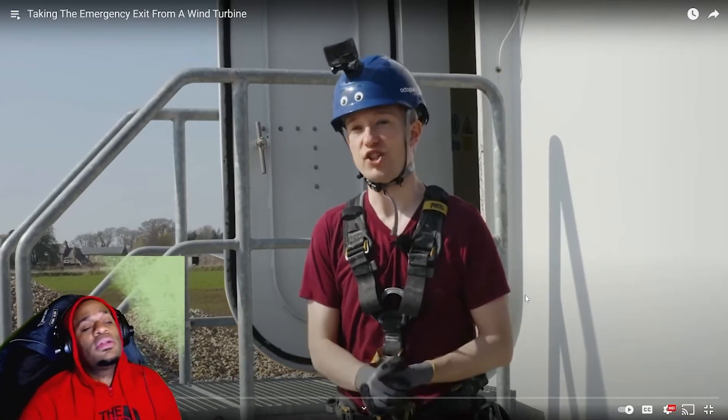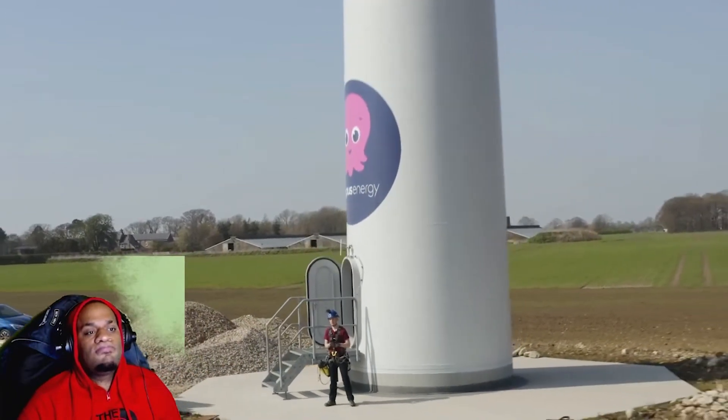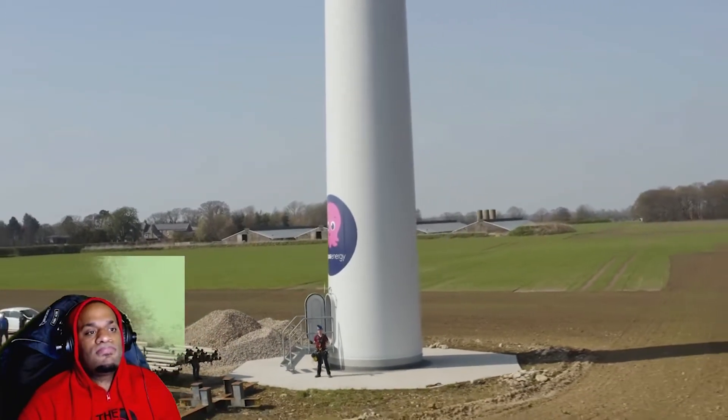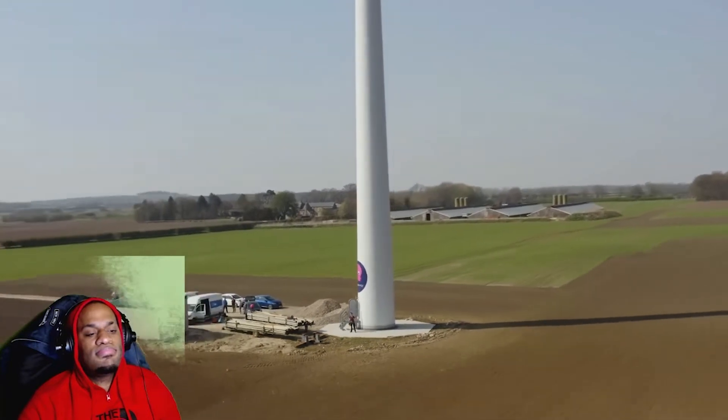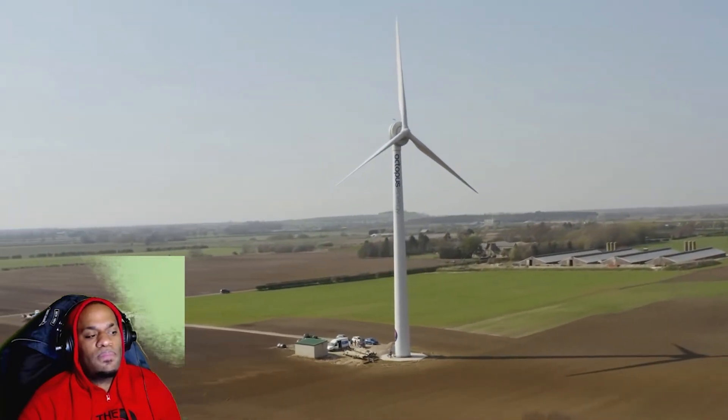I got an email from an energy company that said, 'Hi Tom, we own a wind turbine. Do you want to go up to the top of it?' And of course I said yes. But then I asked, could I leave by the emergency exit? And for some reason, they said yes.